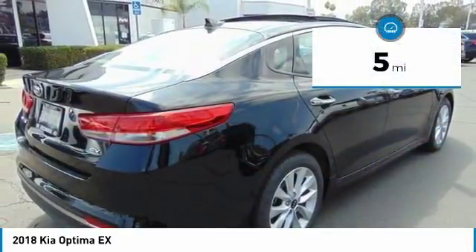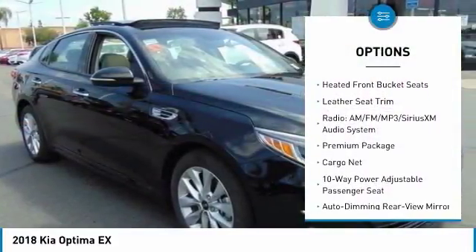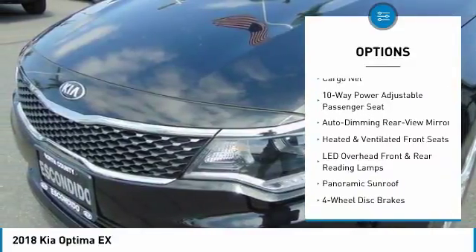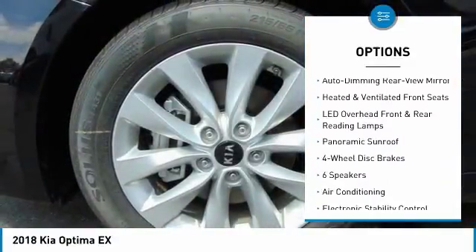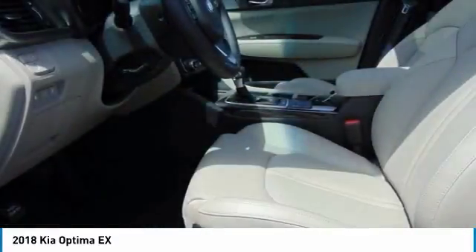This vehicle has less than 100 miles. Here are some of this vehicle's great options: traction control, dual airbags, leather-wrapped steering wheel, air conditioning, panoramic sunroof, power steering, four-wheel disc brakes, electronic stability control, and heated front seats.